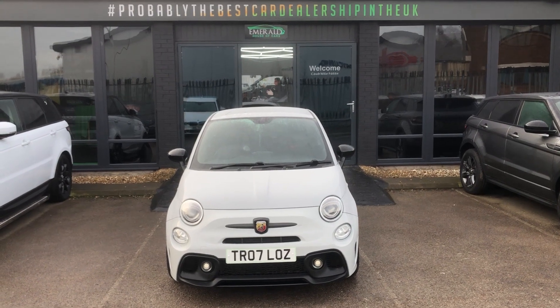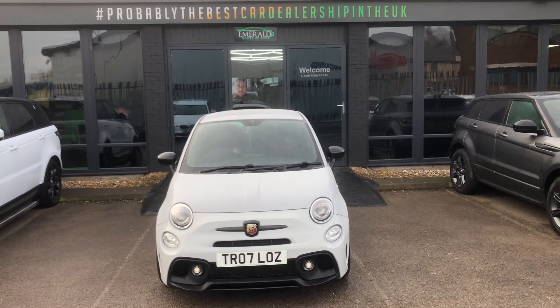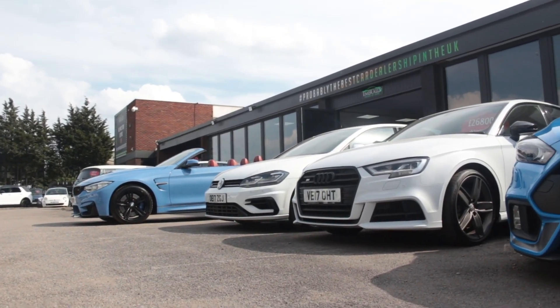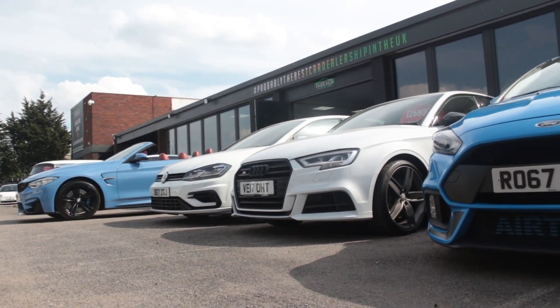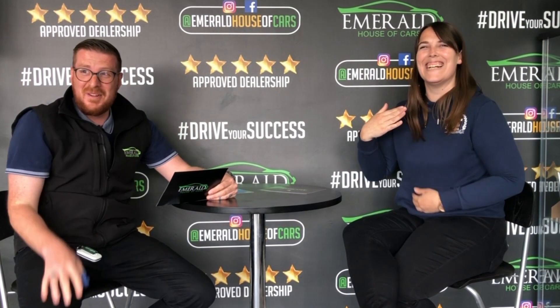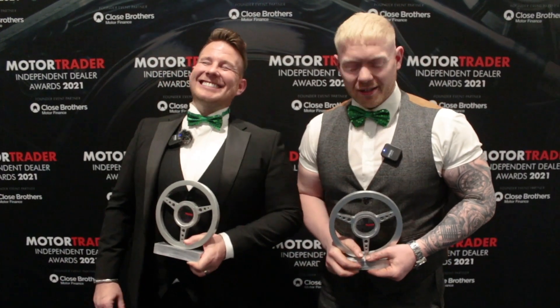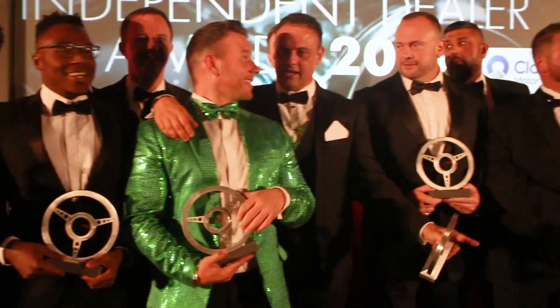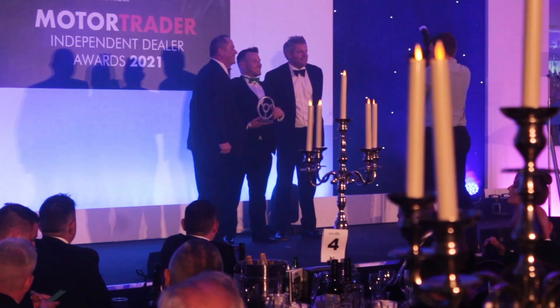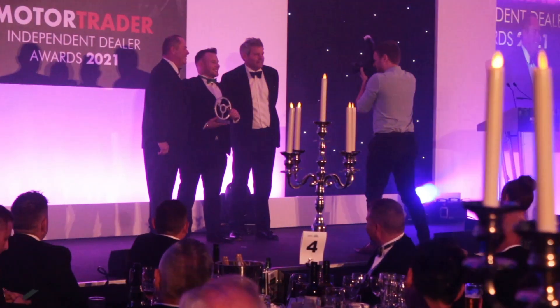A big thank you for watching, and we'll see you next time. One of the most important factors when buying a used vehicle is figuring out who to trust. Buying a car is a massive financial commitment, and you need to be 100% confident in the company that you choose. We have over 1,000 five-star reviews on Google, Facebook, and Autotrader, hundreds of video testimonials, and awards including UK Independent Dealer of the Year, Independent Community Dealer of the Year, and most recently, Used Car Retailer of the Year.